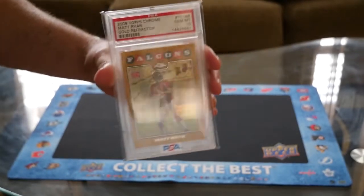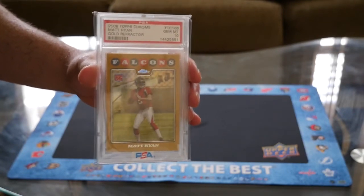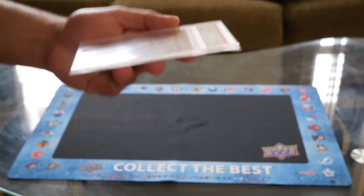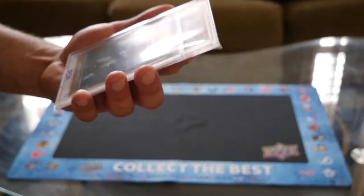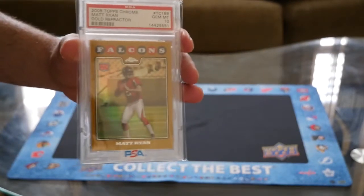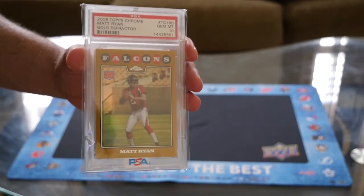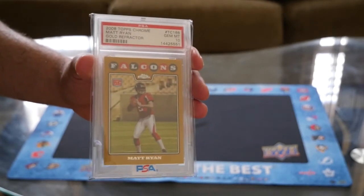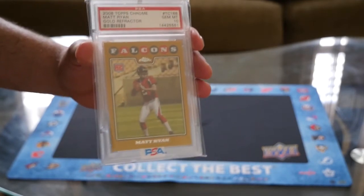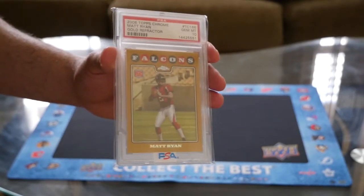Out of all the refractors and all the RPAs that I do have with Matt Ryan, this card goes straight to the top — the top of my PC. I don't think I could ever get rid of this card. Just holding it, it hasn't really hit me yet that I have it. Some of you guys might say that's not a holy grail, it's only Matt Ryan — but let me tell you something: the holy grail is personal, just to that certain person. To me, this is my holy grail. Your holy grail might be different from mine.